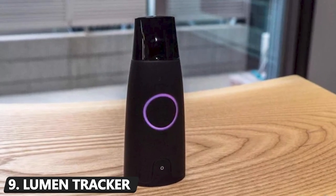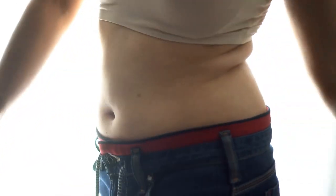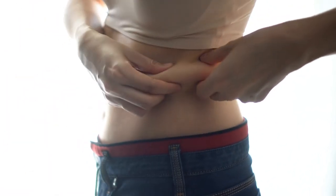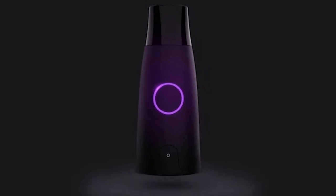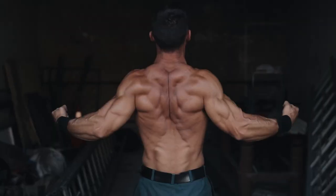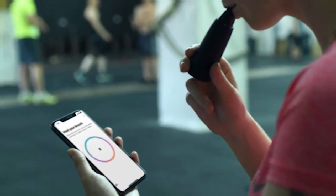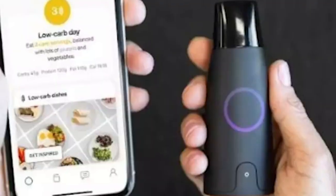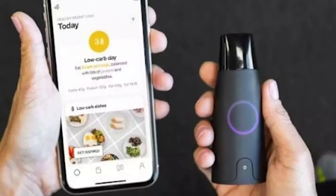Number 9: Lumen Tracker. When you consider how inconsistent our bodies are, keeping track of your metabolism is one of the hardest things to do. Luckily, Lumen's state-of-the-art device has instituted a refined way of measuring it, allowing users to burn fat, lose weight, learn how to enhance muscle mass, and boost their morale overall. With no need for added supplements, by way of its internal CO2 sensor, a single breath can help indicate just what your body needs to fuel up and either maintain or reach your goal weight.